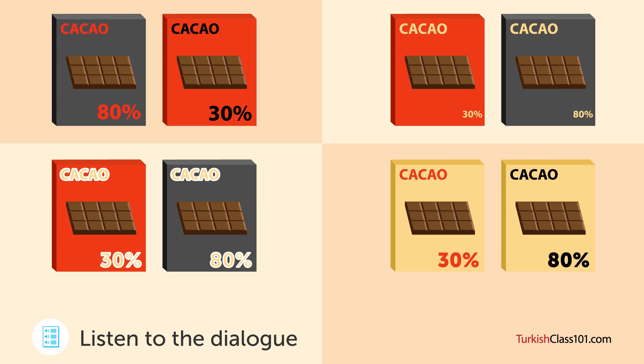Yeni çikolata ürünümüz için ambalaj tasarlamanı istiyoruz. İki ürünü birden piyasaya sürmeyi planlıyoruz. Biri %30 kakao içeren tatlı çikolata, diğeri %80 kakao içeren bitter çikolata. (We want you to design packaging for our new chocolate product. We plan to launch two products at once — one is sweet chocolate with 30% cocoa, the other is dark chocolate with 80% cocoa.)